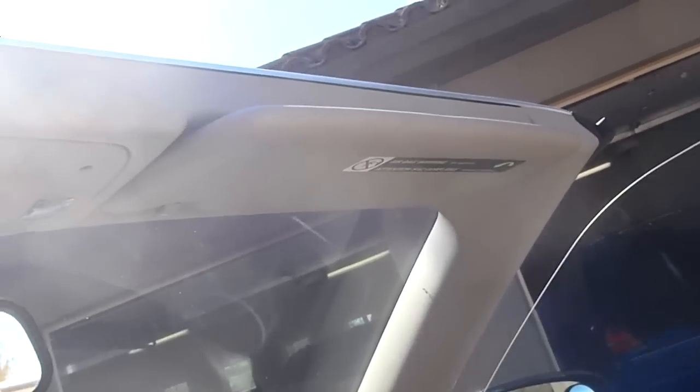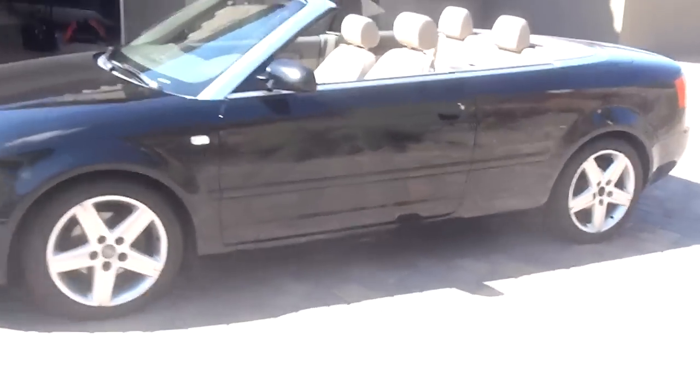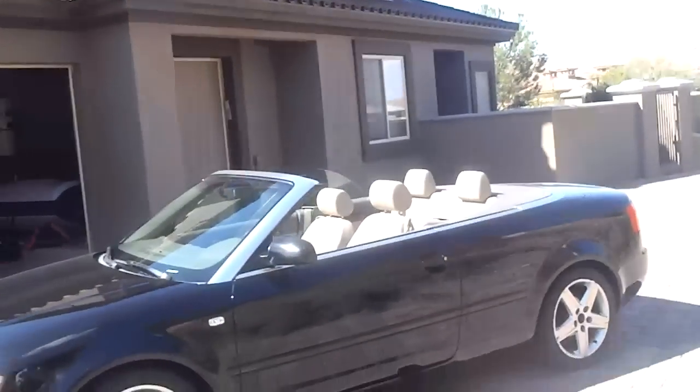You push a simple button, next thing you know you're rolling in this bad boy drop top. And there's what she looks like with the top down — quite a beauty with the top down.